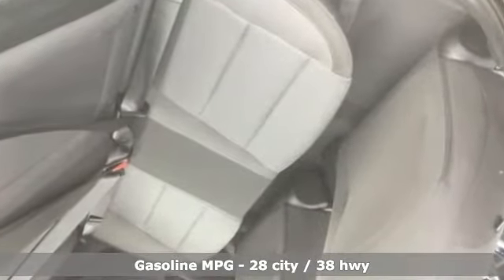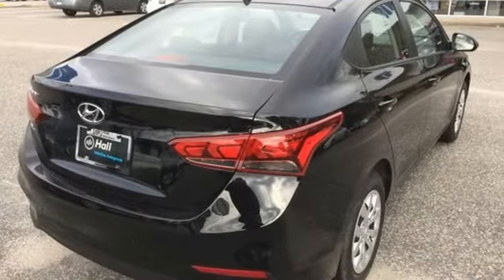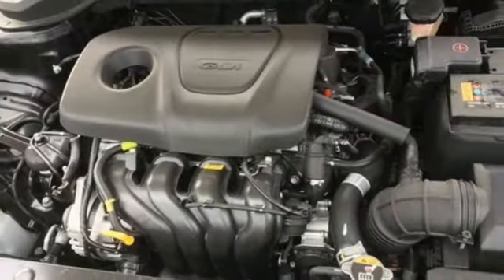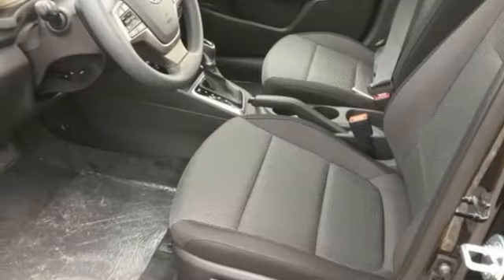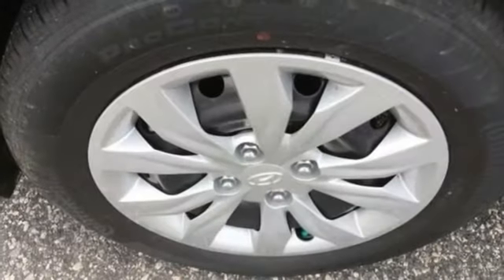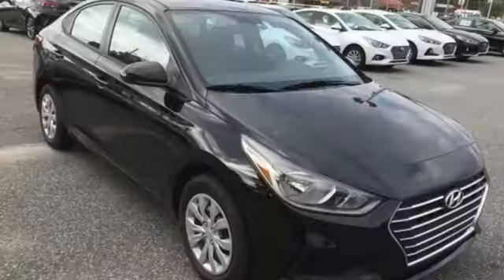A great vehicle is comprised of great features like these: voice activation, wireless phone connectivity, manual tilting steering column, power windows, air conditioning, inline 4-cylinder engine, gas pressurized shocks and external memory control. Hyundai's attention to detail means a better driving experience for you.